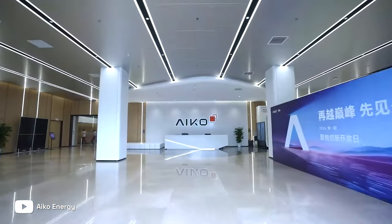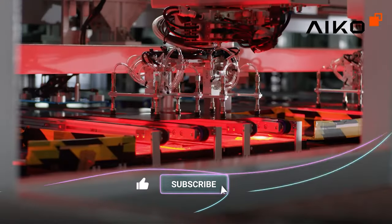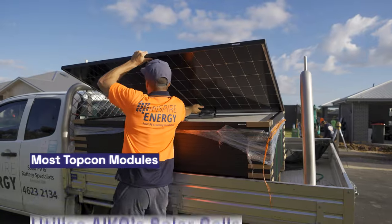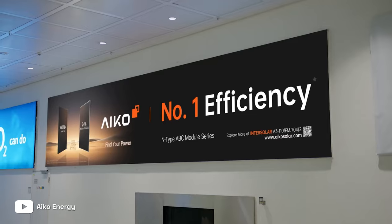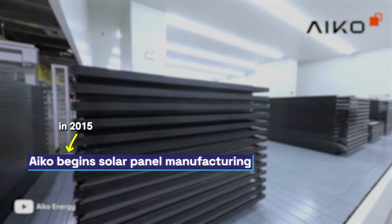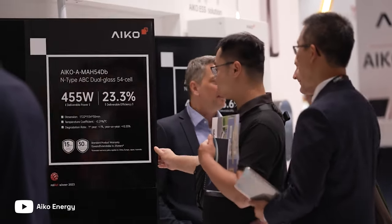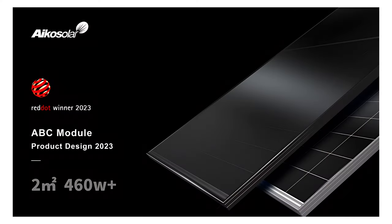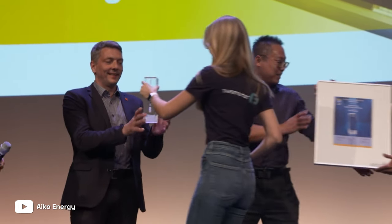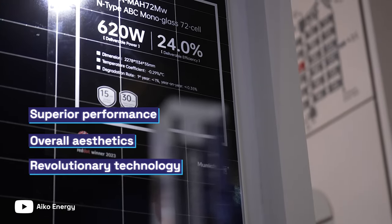IECO's story begins in 2009 when the founders saw an opportunity to revolutionize the solar cell industry. They invested heavily in R&D and now many of the key panels you buy actually have IECO cells in them. But IECO didn't stop there. In 2015 they entered the solar panel market, and since then IECO has won multiple awards including the Red Dot Design Award in 2023 and the prestigious InterSolar Award in 2023, specifically for their superior performance, overall aesthetics, and the technology in the panel.